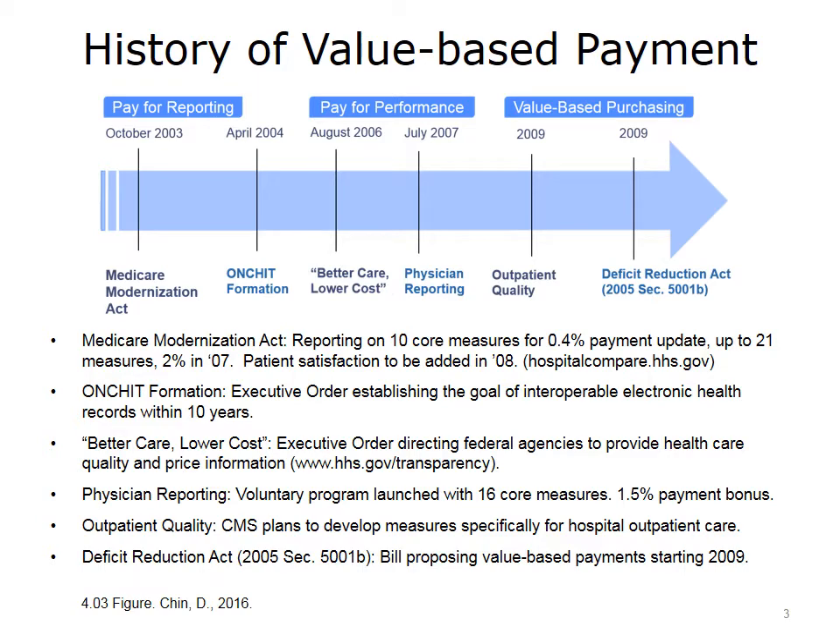In October 2003, there was pay for reporting for hospitals put into effect by the Medicare Modernization Act, which initially paid providers an extra 0.4% in return for reporting on 10 quality measures, then a 2% payment increase in 2007 for reporting on 21 measures, followed by patient satisfaction measures in 2008. In April 2004, the Office of the National Coordinator for Health IT, ONC HIT, was formed under an executive order from President Bush to facilitate the implementation of HIT.